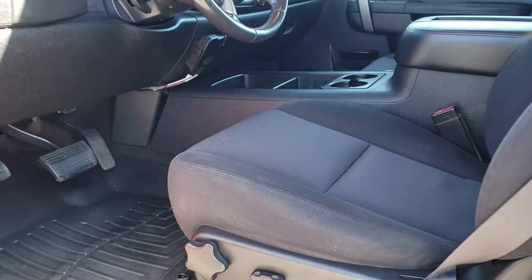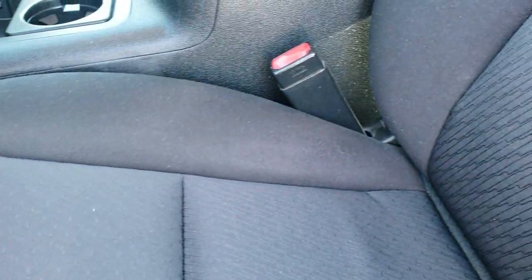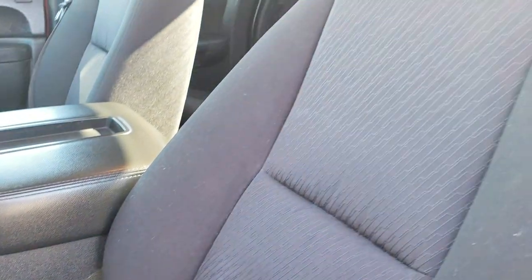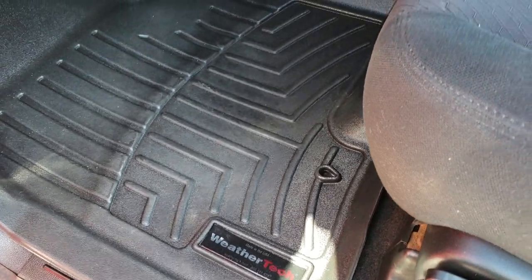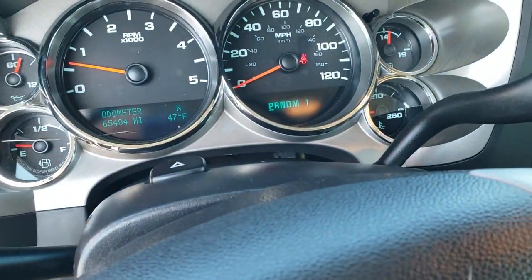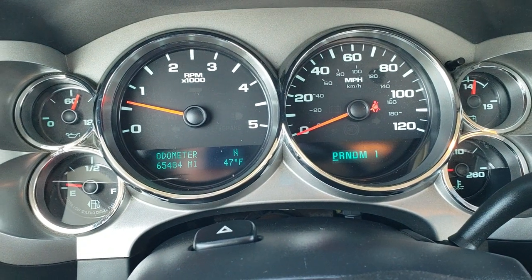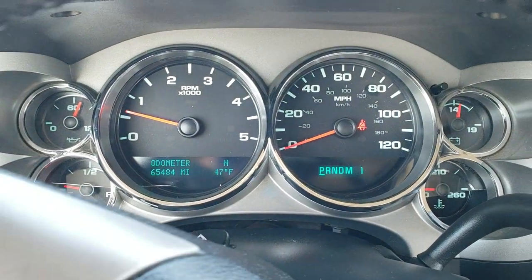Inside, the LT1 package gives you the black cloth interior. There are no rips, no tears on the seats — they're in really nice shape. Power driver's seat. WeatherTech floor mats. Auto headlamps, power windows, power locks, power mirrors. As we hop inside the vehicle, you can see that this one has 65,484 miles. Instrument cluster is nice and clear.